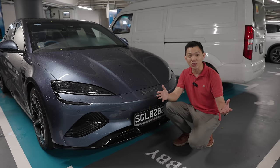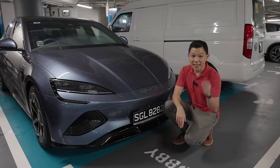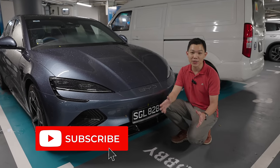If you found this video useful, please click the like button and hit subscribe to stay updated on more videos on EVs.